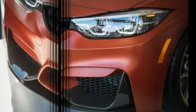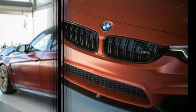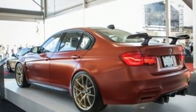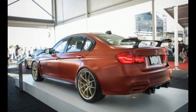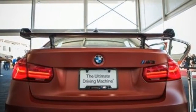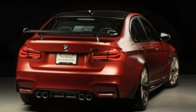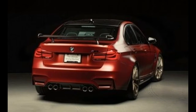Inside, the bespoke BMW lives up to its billing thanks to seats and door panels upholstered in a combination of red, white, and blue leather, with contrasting red, white, and blue stitching. Additionally, the front seats include an American flag motif on each headrest, while the front seat shells include a blue hue.